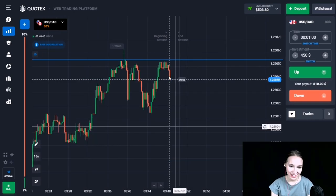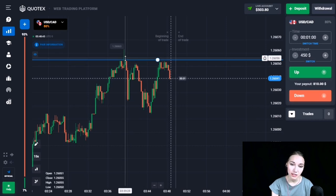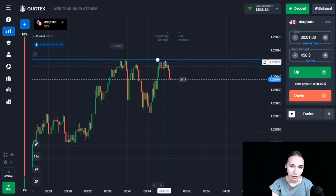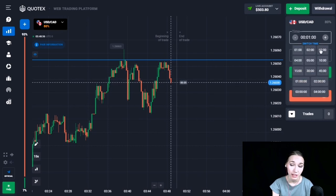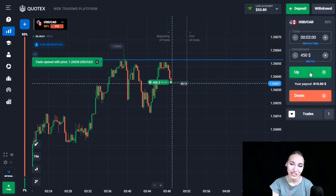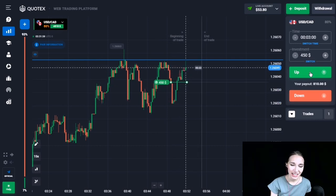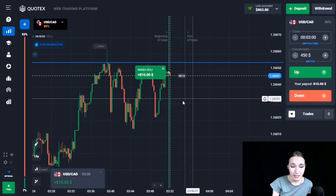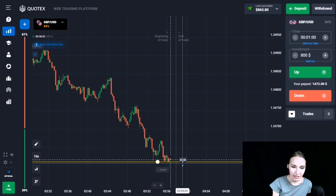Here we can see the resistance level. In one place there was a false breakout — at the moment we can see a pullback down and the price has been sticking to the level. I think this level will be broken through very soon. Let's open a trade UP for three minutes, expecting a small pullback down or a small flat. After the rollback down the upward movement continued and we had time to close our trade profitably. Three minutes was quite enough.